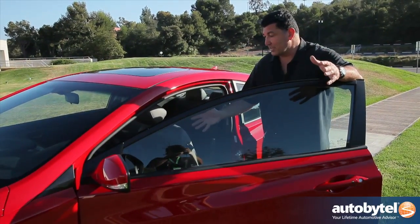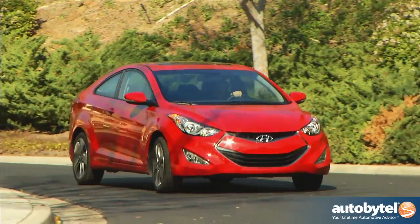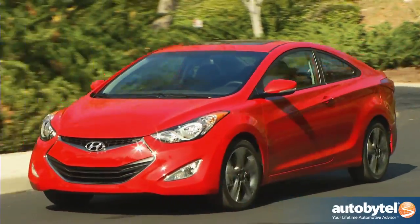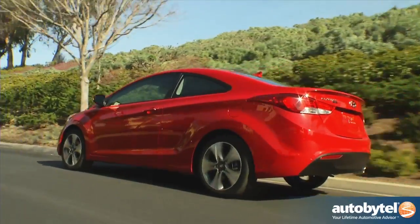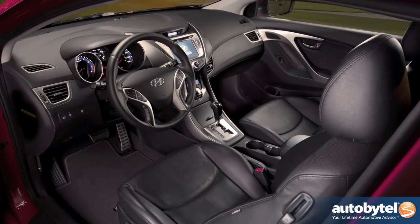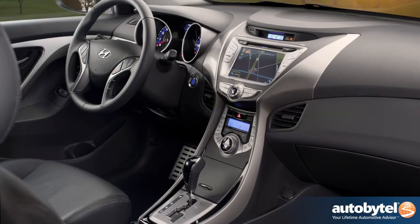Buy it for its styling, its great front seat, and all the content Hyundai gives you. Hyundai has great gasoline direct injection engines in their arsenal — unfortunately this isn't one of them. This engine is a little lackluster, not exactly suitable for the sporty styling of the coupe. Nevertheless, it's all about fuel economy and it does that quite well. As for the interior, it's really second to none — Hyundai's done a tremendous job with so much content, from BlueLink to their seven-inch navigation screen.